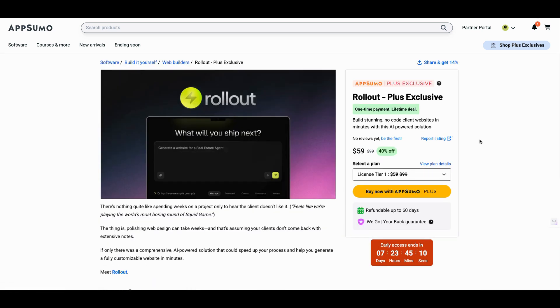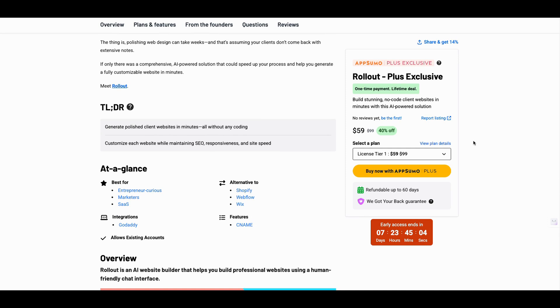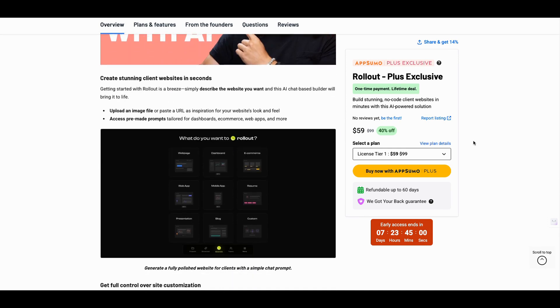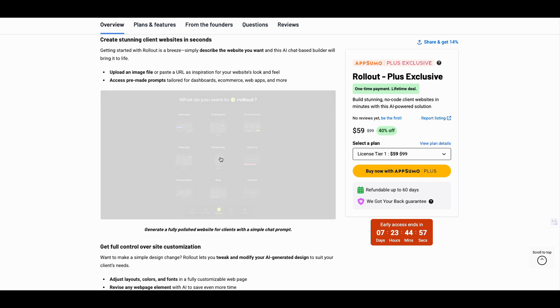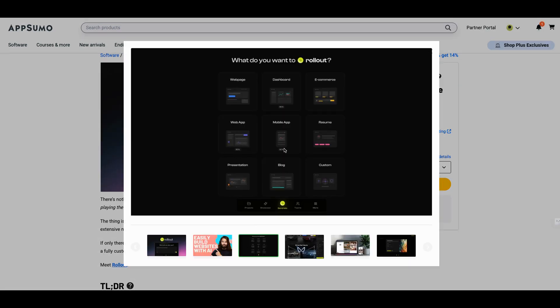So what Rollout basically is — it's an AI program that builds a couple of things for you. I thought it'd just be websites, but they're doing some extra stuff here, which I can appreciate. Once you go in, you can do a blog, a web app, a mobile app. Most tools just say 'oh, you can build a website' and you're like 'I'm good on that.' But they're giving you resume, e-commerce, and all this other stuff. So this is nice.